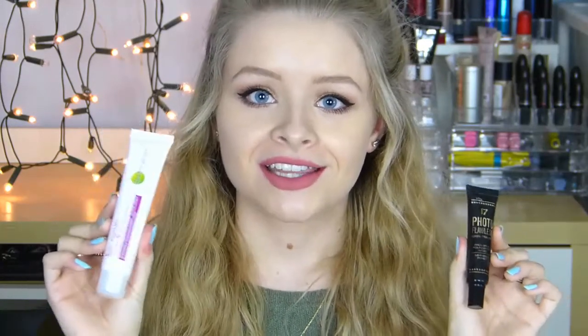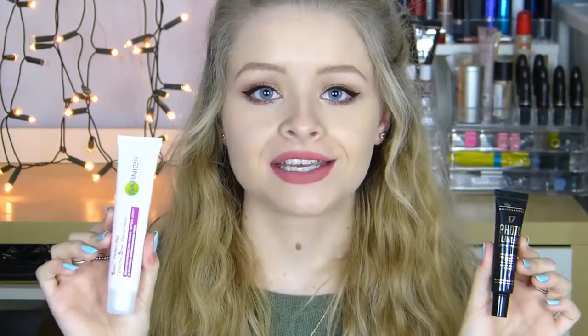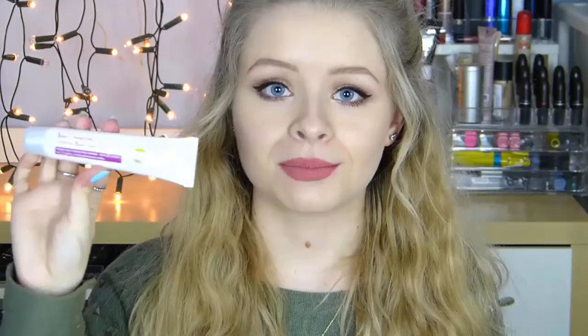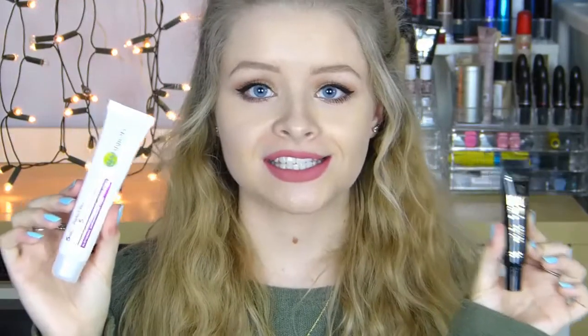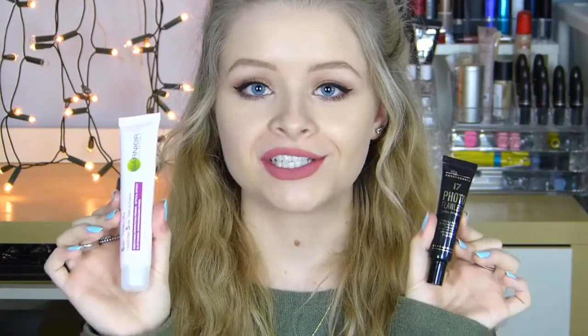The first product I want to mention is primers. These are two primers I found from the drugstore which I find really work at smoothing out your skin and prepping it for foundation. If you don't know what a primer does, basically you apply it on your face before your foundation, or just to your t-zone if you're particularly oily, and it helps your makeup go on a lot smoother and makes it last longer. My two favourite primers are the Garnier 5 Second Perfect Blur and the 17 Photo Flawless primer.